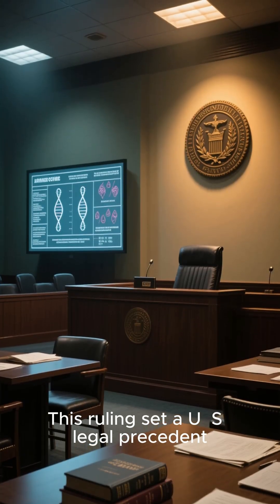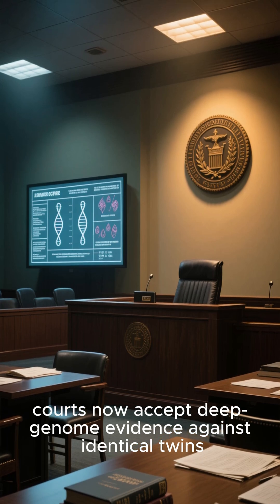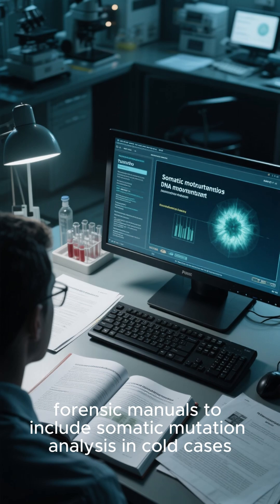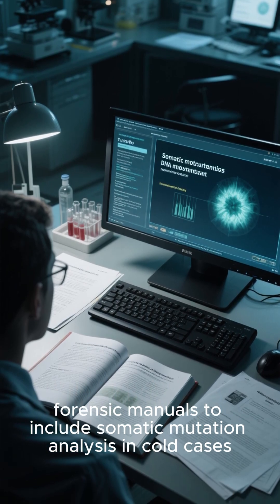This ruling set a US legal precedent. Courts now accept deep genome evidence against identical twins, and police academies are updating forensic manuals to include somatic mutation analysis in cold cases.